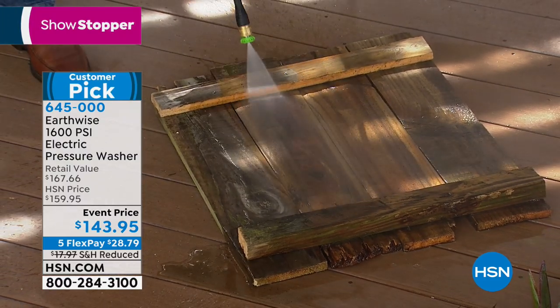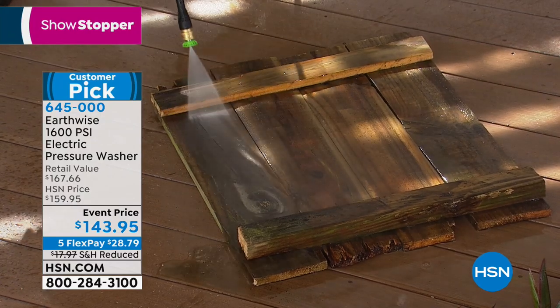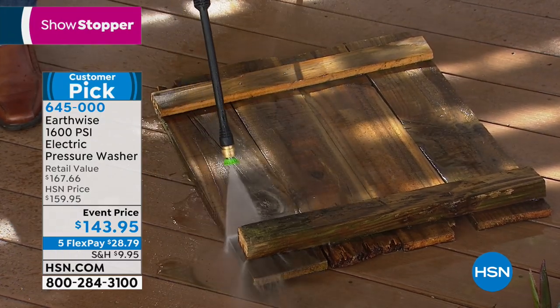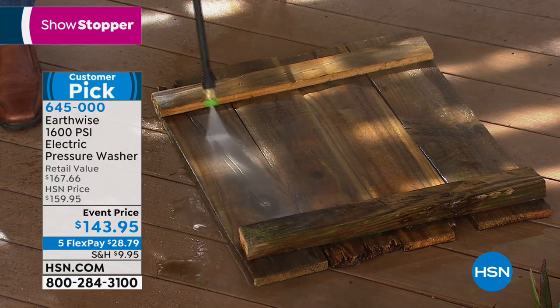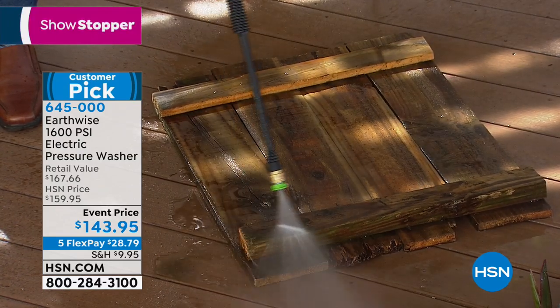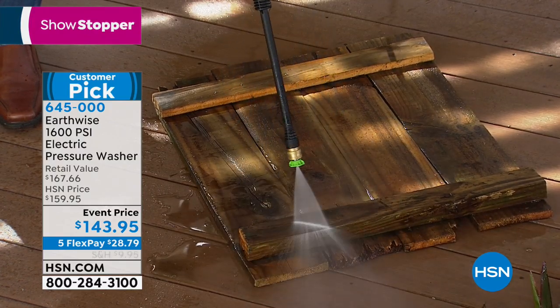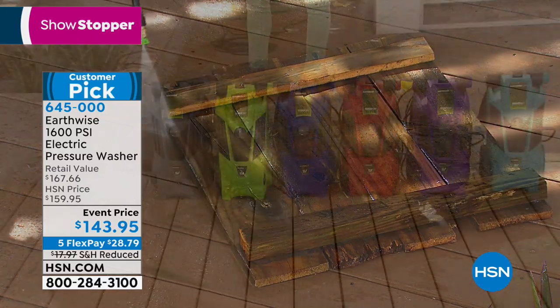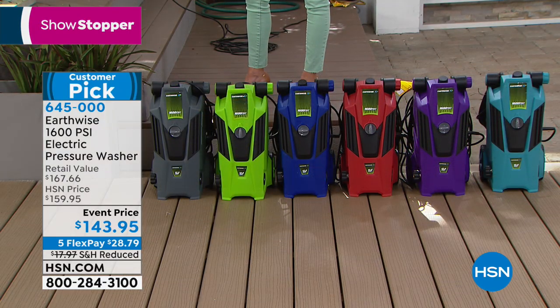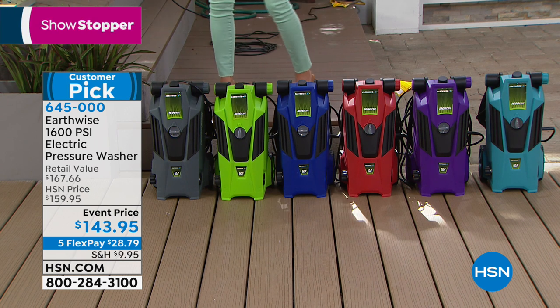We're talking about your driveways, steps, patio, deck, fence, maybe outdoor furniture. You can even wash your cars, boat, bikes, pool. But if you don't have a pressure washer, you can't really get the job done. That's where we come in with Earthwise — it's our showstopper today. Five flexible payments mean your flexible payments are less than $30 a pop. And yes, your pressure washer should be in a fabulous color that inspires you to get ready for spring.